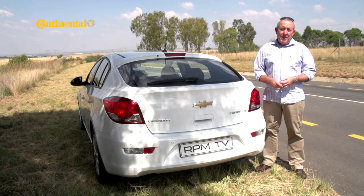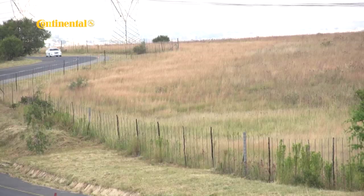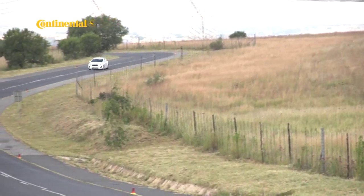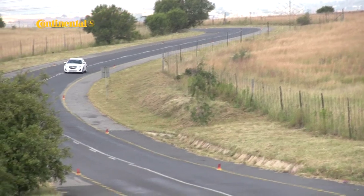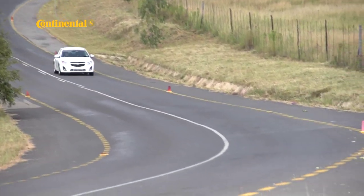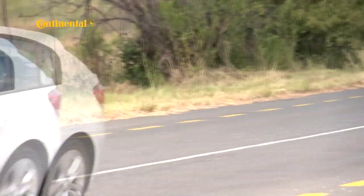In a petrol-head-driven market like the South African one, it's the fast and the fancy cars that hog the limelight. But in real terms, mass-market products are what keep the wheels of the industry turning. And this Chev Cruze hatchback is a perfect example. It offers a nicely balanced, honest package of adequate dynamics and a full-house interior. But it's neither swift nor sexy. Still, what it does offer is bang for the buck, and these days, that might be the most important attribute of all.